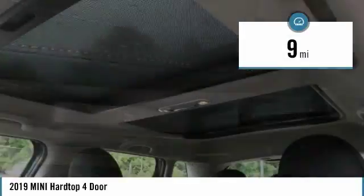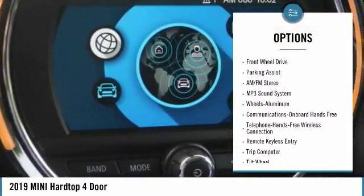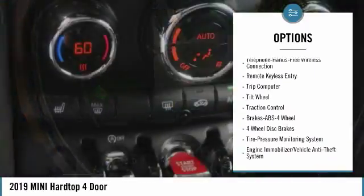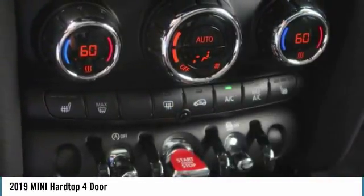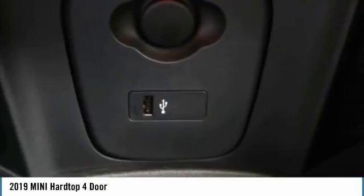Here are some of this vehicle's great options: anti-lock braking system, traction control, air conditioning, Bluetooth wireless data link for hands-free phone, power steering, floor mats, aluminum wheels, cruise control, AM-FM stereo radio, and hands-free communication. Come see the car for yourself.